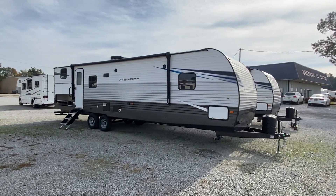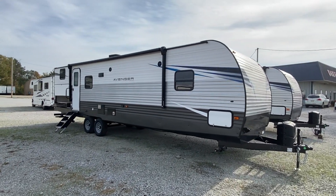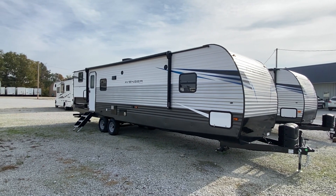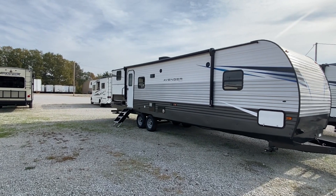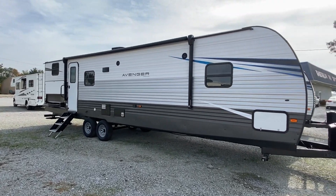Hello everyone. We have an adventure that is one of the hottest selling units — they say it's far as price point, very affordable and very nice. Let's go.